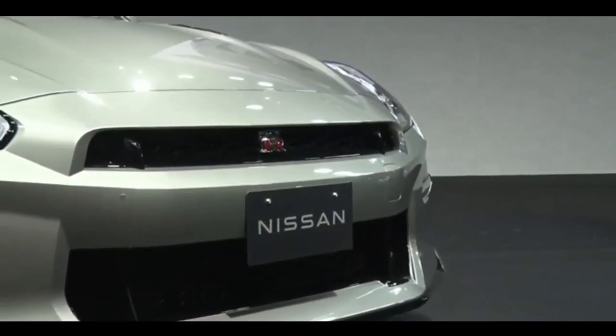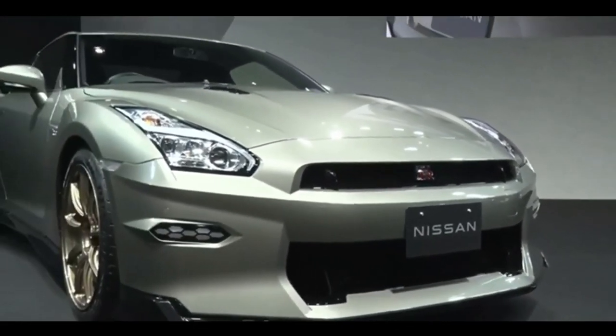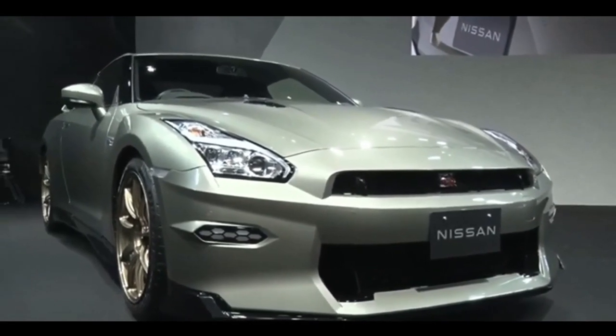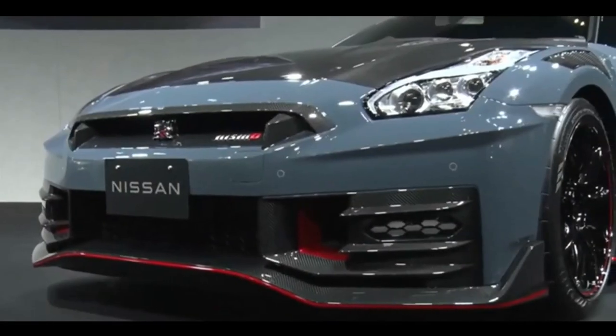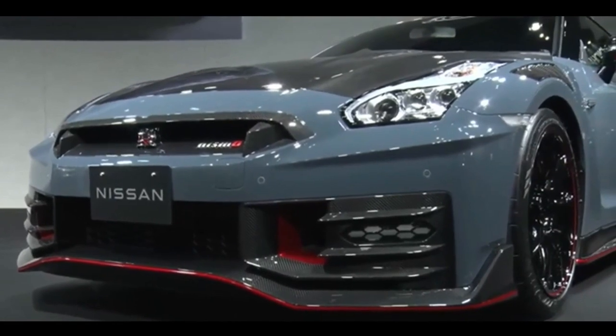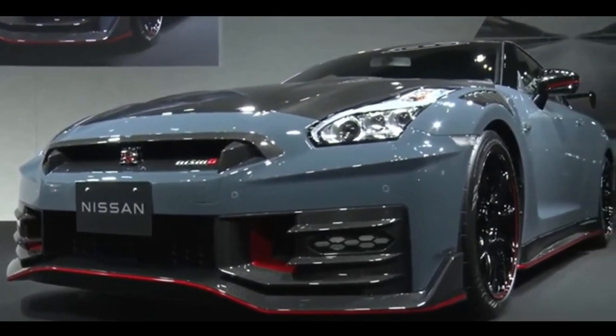First impressions matter, and the 2024 Nissan GTR is a showstopper from the get-go. With its sleek, aerodynamic design and iconic Nissan GTR lines, this car is a true work of art. It's not just a vehicle — it's a statement of power and prestige. The moment you lay eyes on it, you know you're in for something extraordinary.